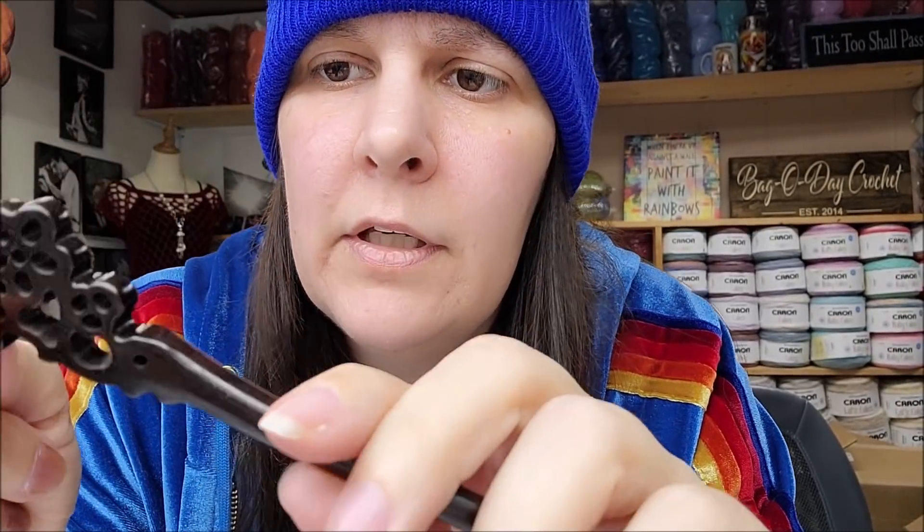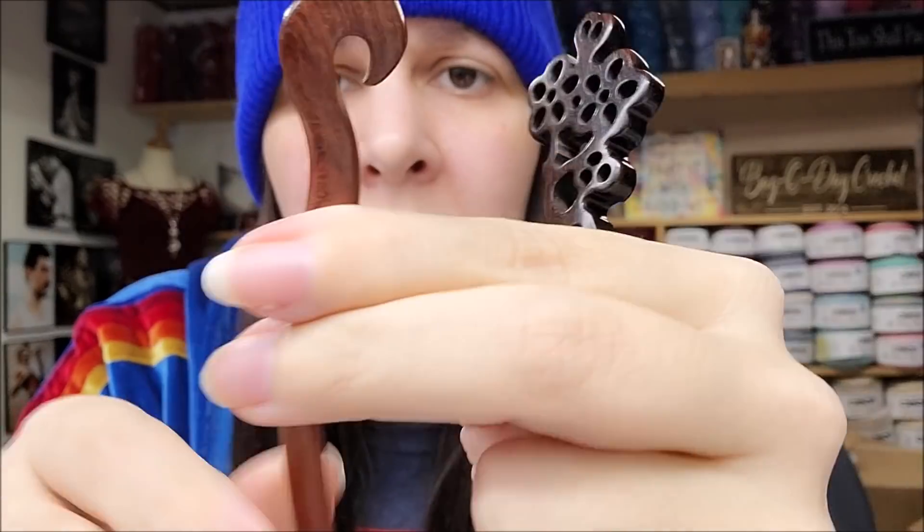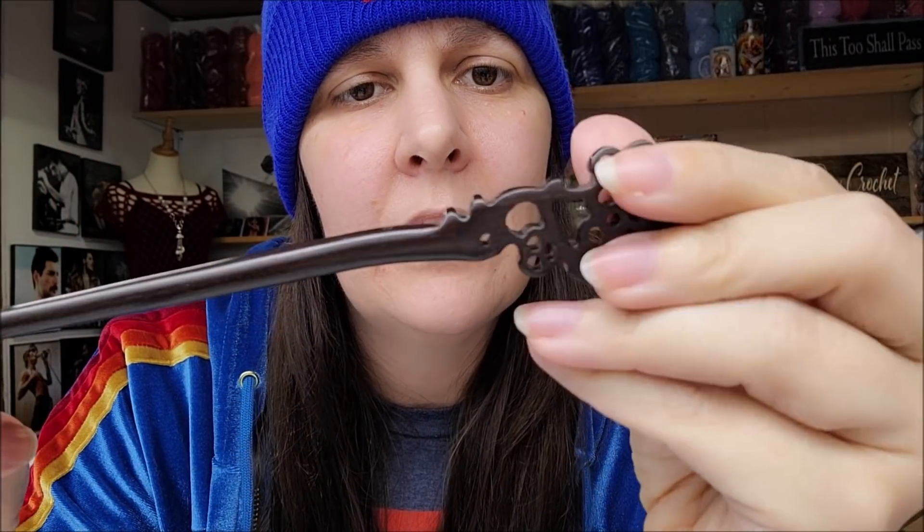I also bought two shawl pins from her site. These are wood — one is ebony wood and one is rosewood. They were $9.99 each. She had around five or six different shapes of shawl pins available in both ebony and rosewood. I chose a simpler style — I like shawl pins — and these are very pretty.